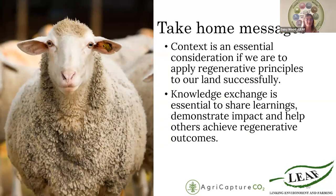Thank you very much everyone for your input and your interaction with Slido — it's been really interesting and will be really helpful moving forwards. During the Slido poll, you've each individually reflected on what you felt was important within this talk. We have two key take-home messages: context is an essential consideration if we are to apply regenerative principles to our land successfully; and knowledge exchange is essential to share learnings, demonstrate impacts and help others achieve regenerative outcomes. Please try to share your new learnings today and talk about them with your neighbours and friends, because that is how change will come about.